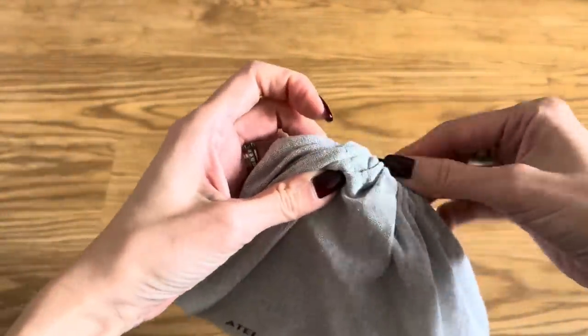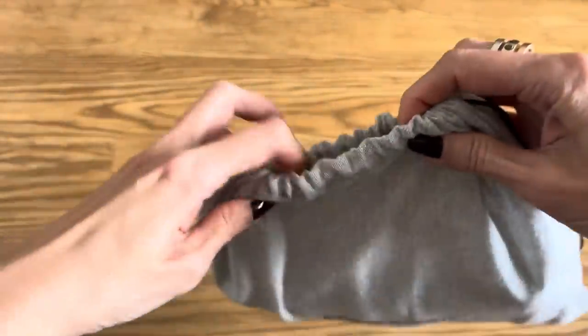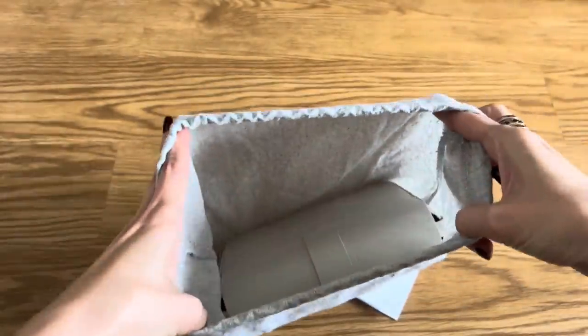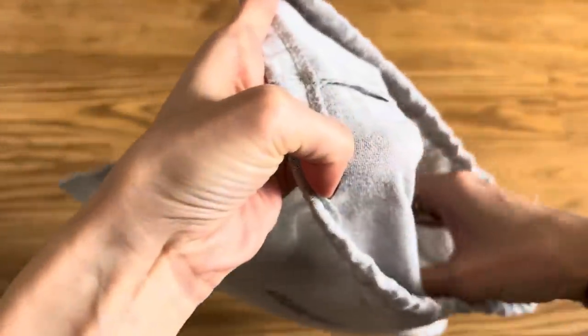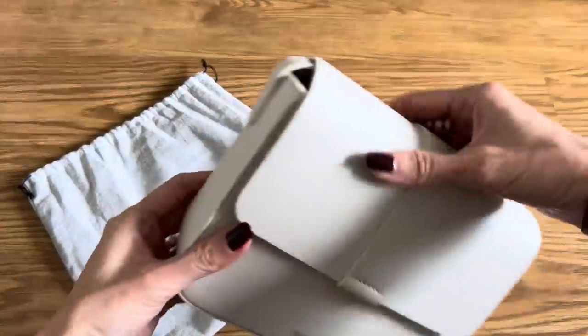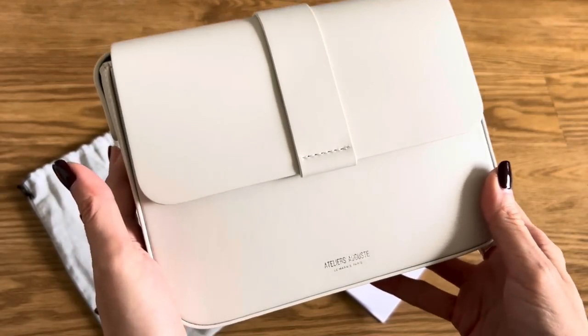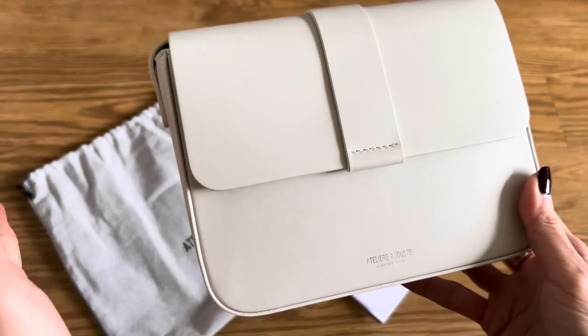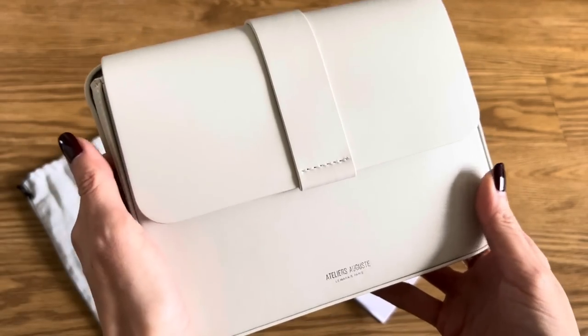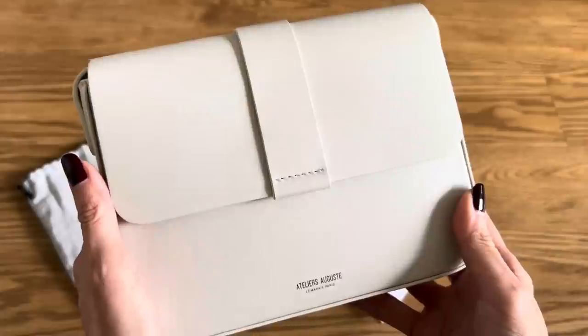I was very deliberate in choosing the bag — I scoured their website for hours and hours. Ultimately I chose this one and this specific color, and I will explain why. I'll also talk about the brand a bit more, their story. This one here is the Mini Monceau bag. There is an original size that's a little larger, but this is the mini version that's pretty new, and I've had my eye on it.